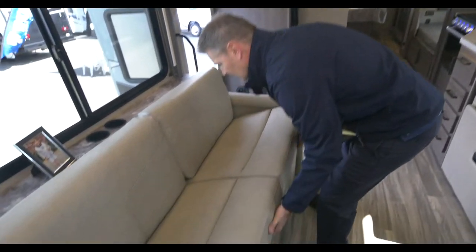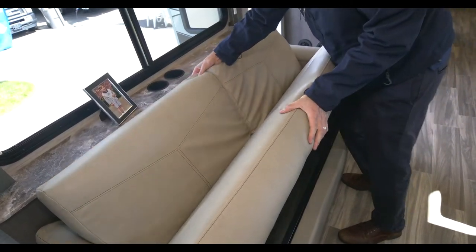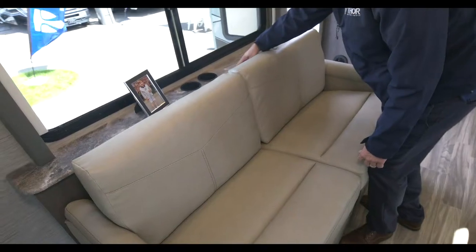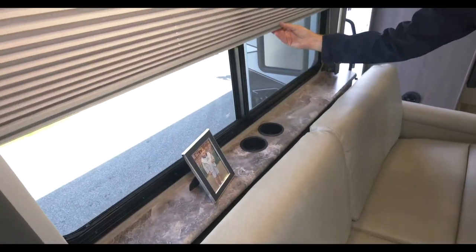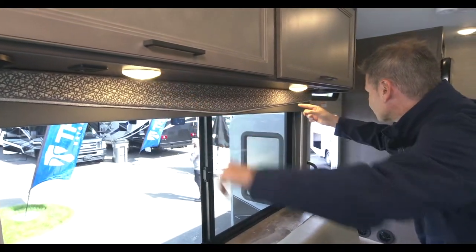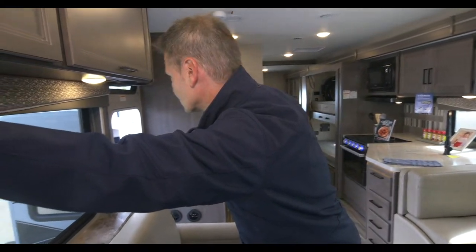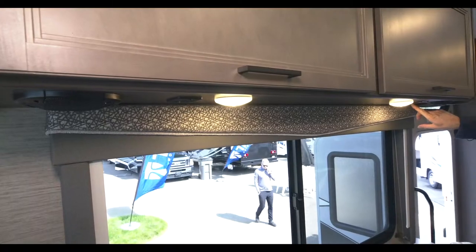Lovely jack knife sofa folds into a bed just like that, and seat belts in here for the ride. When you're done, pop it right back into the sofa. Nice shelf back here, cup holders for the drinks, privacy shades, reading lights, speakers - you can pump in some music from the radio. USB-A charging ports here, so plenty of places to charge your phones and devices.